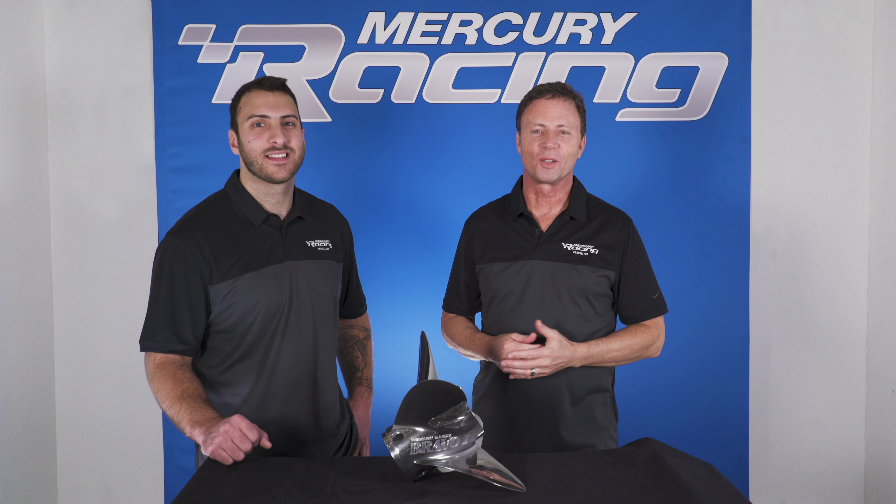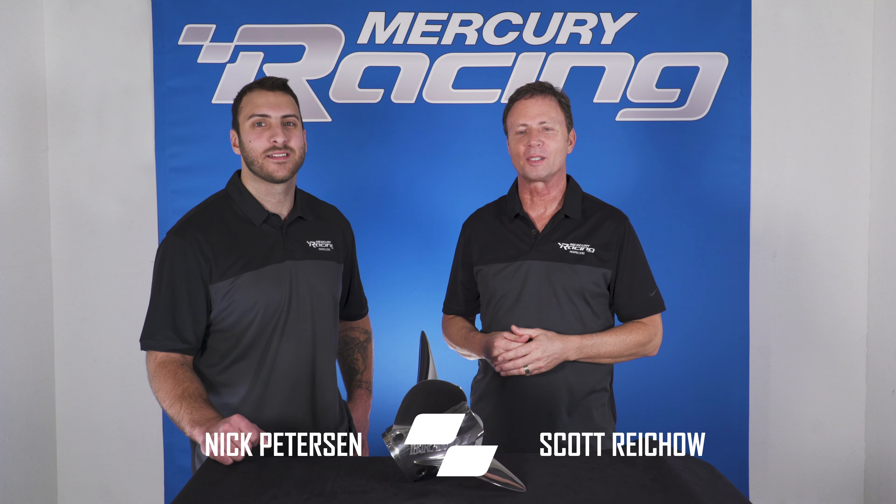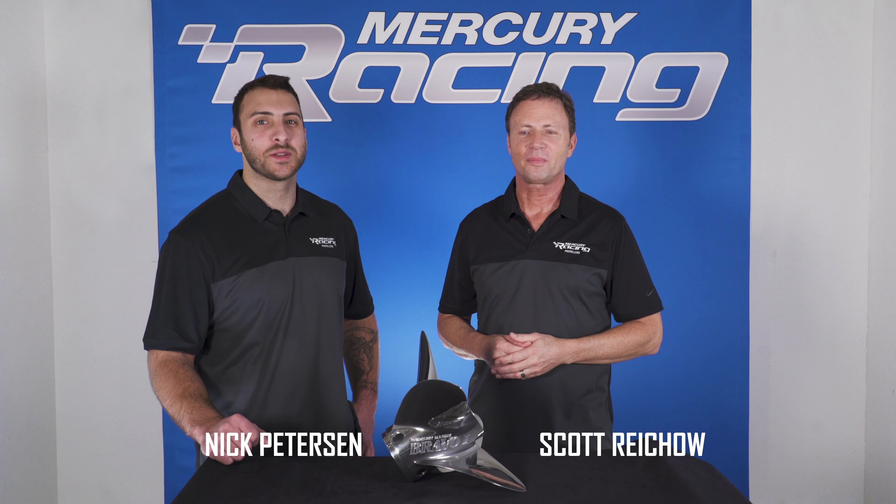Hello and thanks for watching our Bravo One FS overview. I'm Scott Reichel with the Mercury Racing Propeller team, and I'm Nick Peterson. In this video we're going to go over the key attributes and features of using our Bravo One FS propeller.